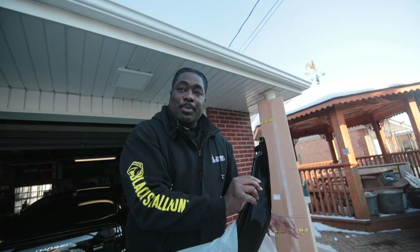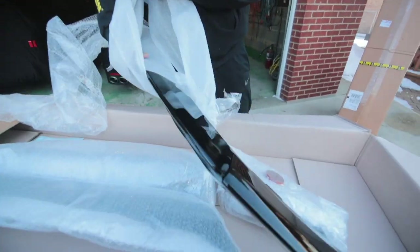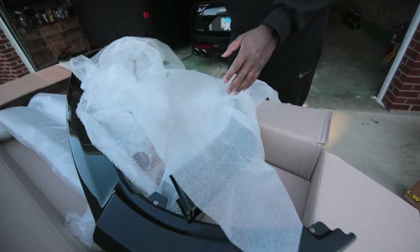This is the panic gloss black option, so it doesn't come painted. You can option it to get it painted — it's like Batman, kind of. It reminds me of the front lip. I'm going to set this aside and we're going to open the rear diffuser.